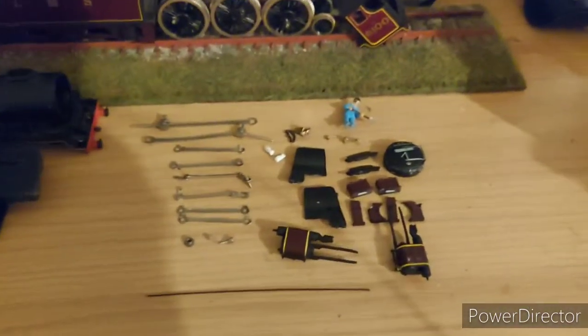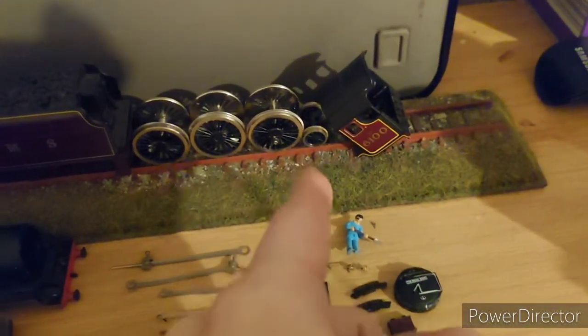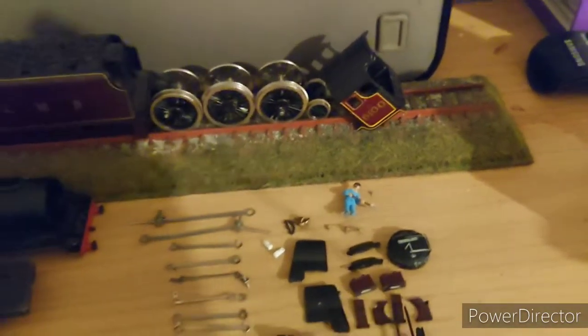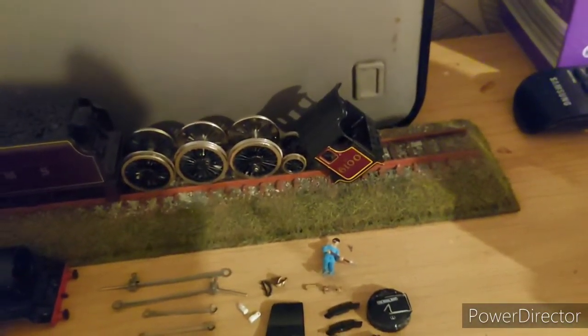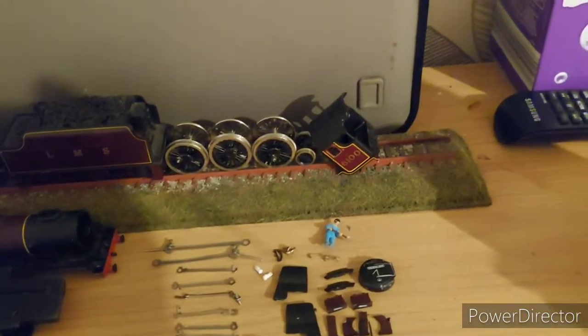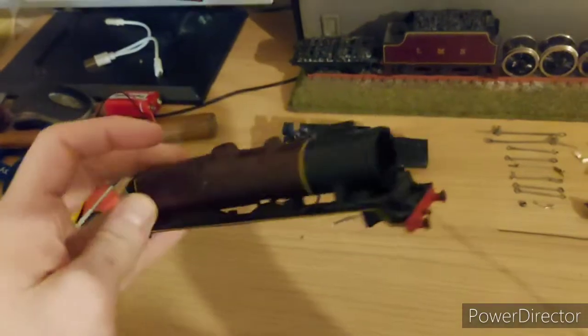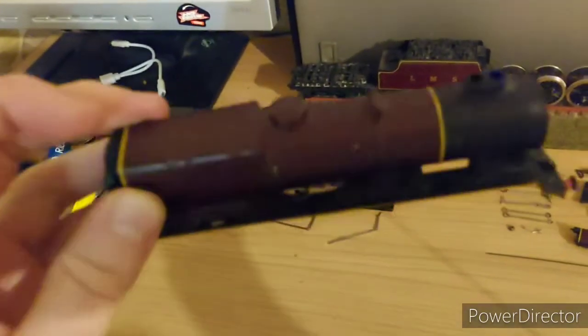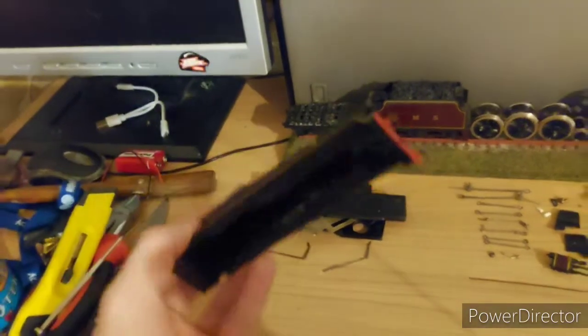I'm actually surprised how much I got off this. I've managed to split the wheels. There were two pony trucks — pony truck wheels — but kids messing around with it have since lost those. I've also managed to save the cab as well. So this small pile here is probably all that's left of the loco. I've taken off absolutely everything I could.